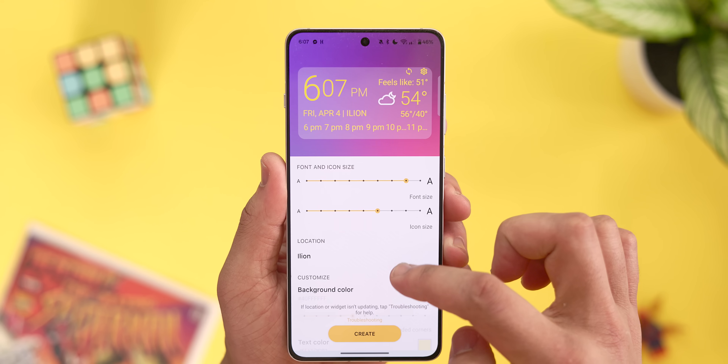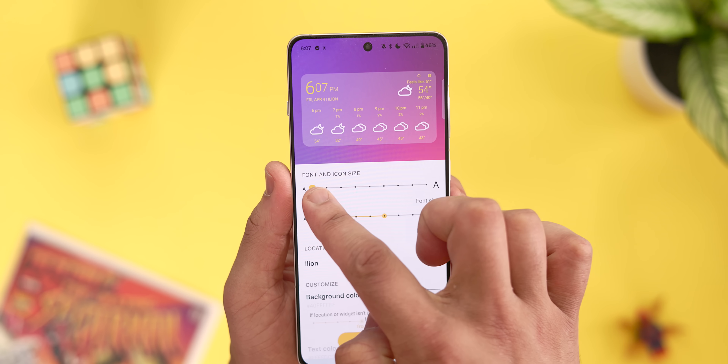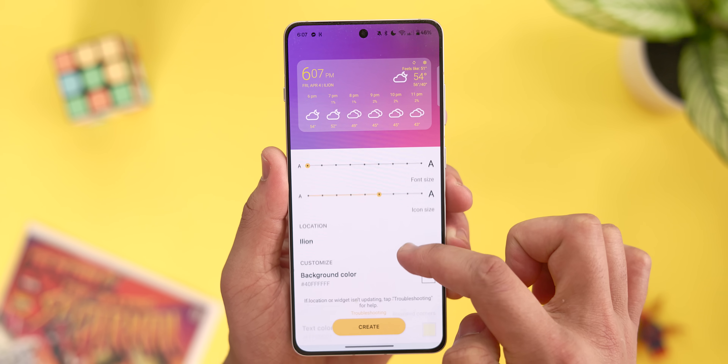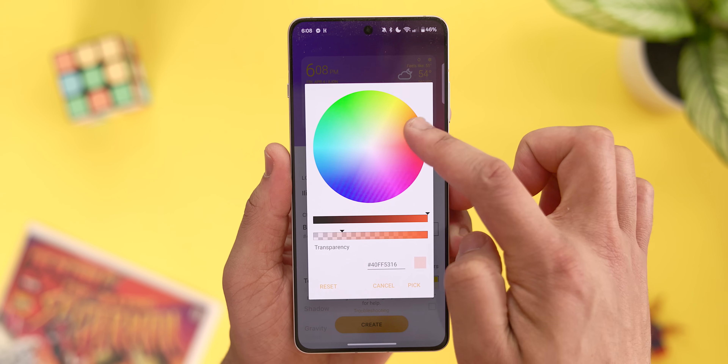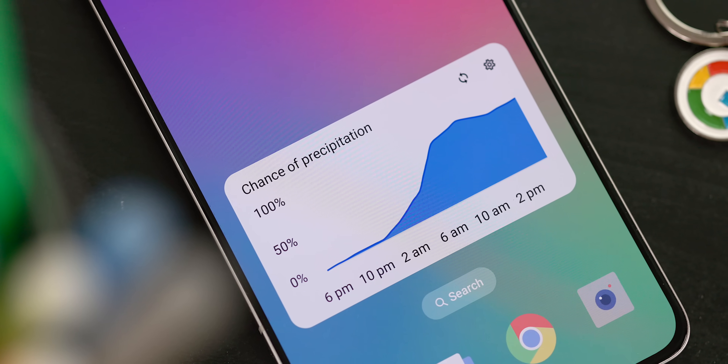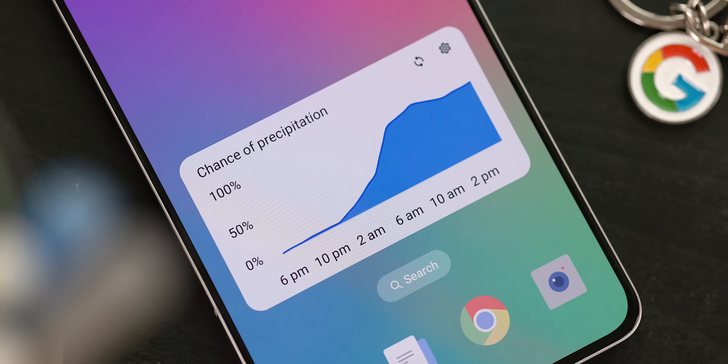The customization options are pretty strong here as well, as you have options to change things like the text or background color, the icon size, and even what actions take place when you tap on different parts of the widget. It's pretty great, especially for a free app offering a ton of flexibility.